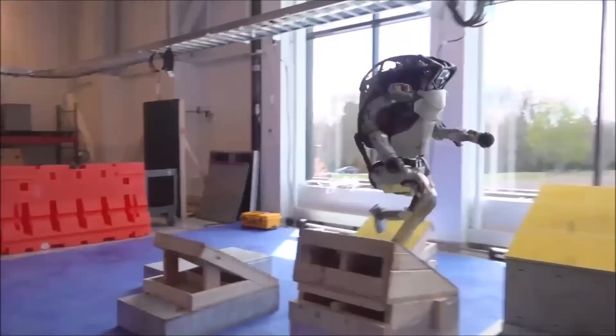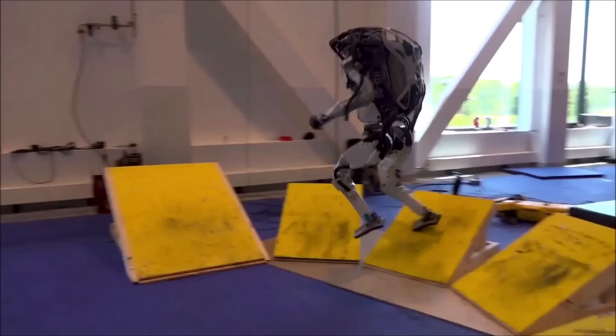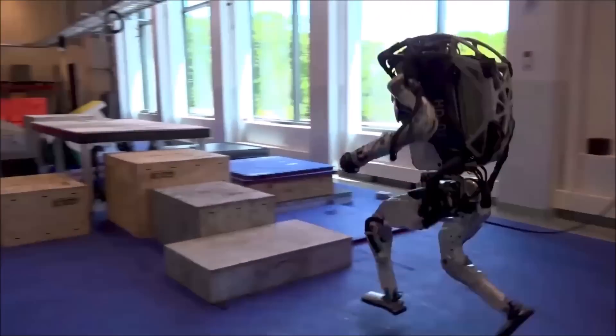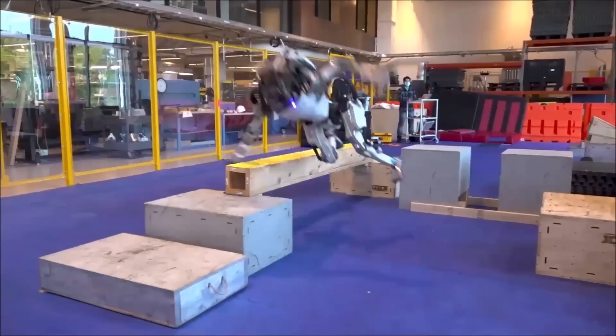It's hilarious to see a robot trip and fall. Boston Dynamics has released a video of its multi-million dollar Atlas robot failing and falling at parkour. This happens significantly more frequently than a flawless run.